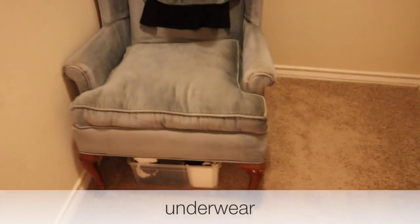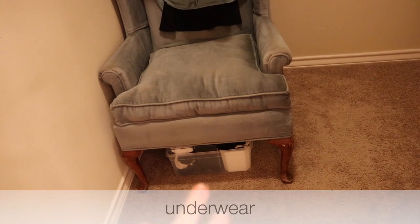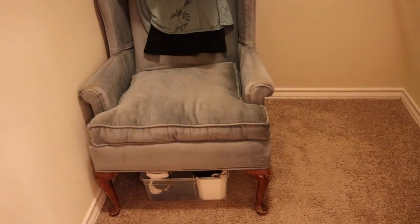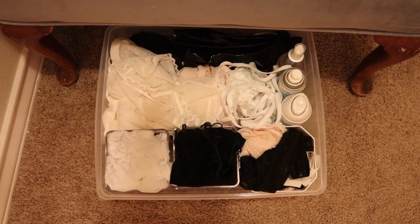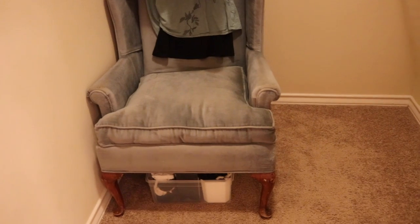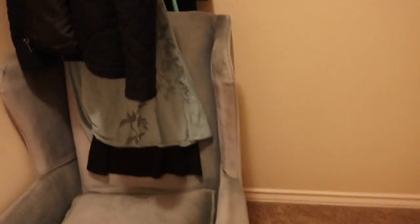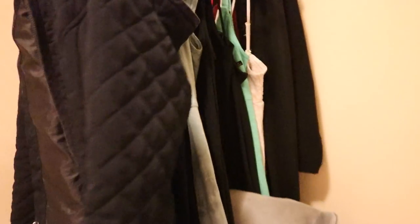Underneath the chair I keep all of my nice bras, nice panties, and stockings. If you guys want to see what I look for in lingerie, definitely let me know — I'm very meticulous when it comes to lingerie. I have specific preferences, mainly classy: I really like stockings and garters and things like that. I feel like we don't talk about intimacy or finances enough, and that's why so many people have problems in those areas. Let me know if you want me to talk tactfully about the lingerie I like.